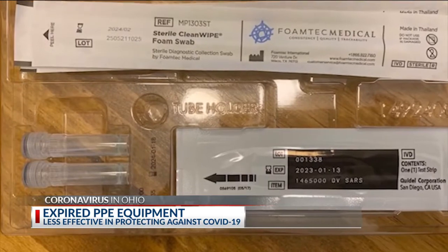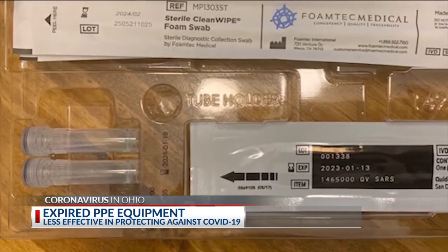PPE is always stored and shipped in bulk. It may be new product, but it might have been sitting in a warehouse. As for those expired products, PPE manufacturers say some protection is still better than none, but they recommend that you recycle those expired products and equip yourself with new PPE.